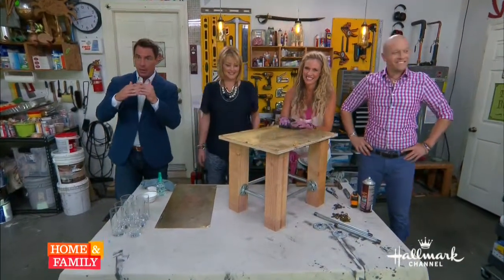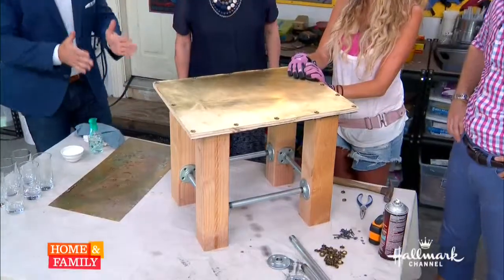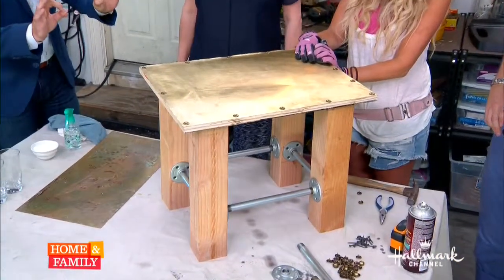Paige and Dan are coming together and they've made this amazing end table, and there's more than just a little elbow grease — there's some science behind this. There's some chemistry grease! She's got the elbow grease, I've got the chemistry grease.